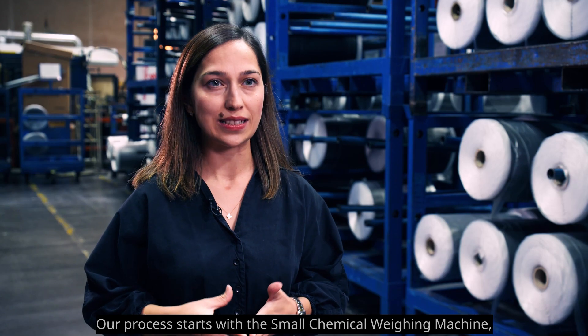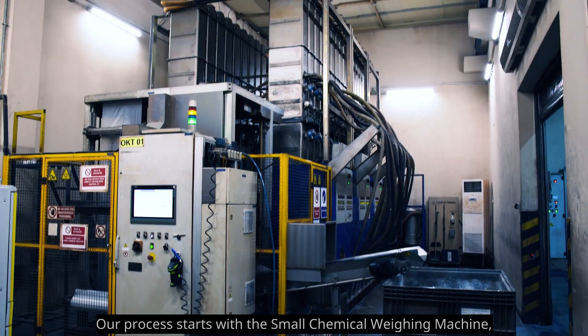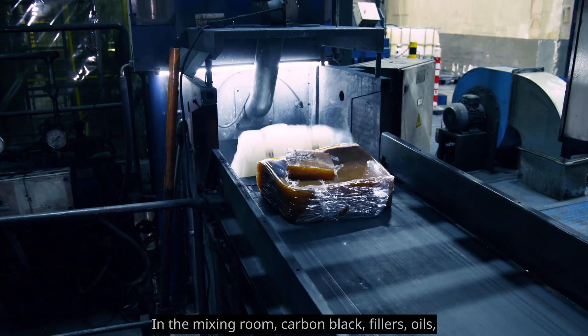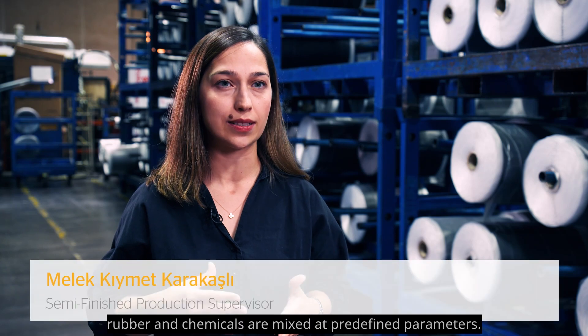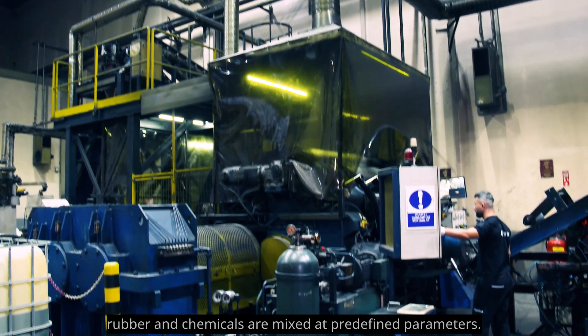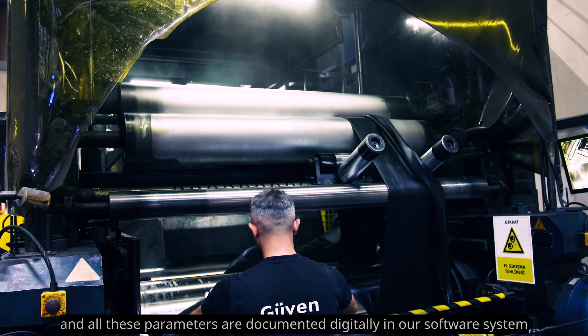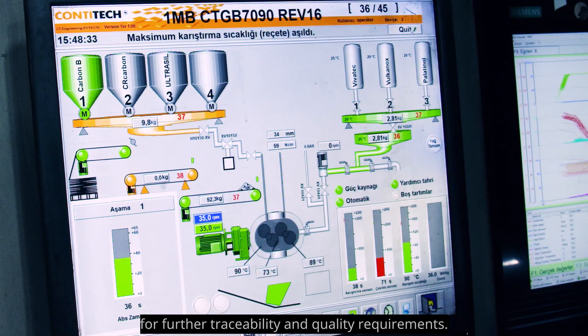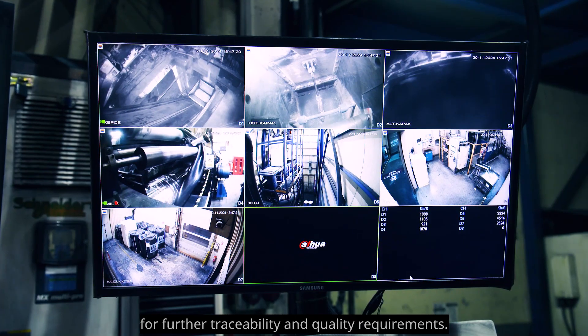Our process starts with a small chemical weighing machine which is working fully automatically. In the mixing room, carbon black fillers, oils, rubber and chemicals are mixed at predefined parameters, and all these parameters are documented digitally in our software system for further traceability and quality requirements.